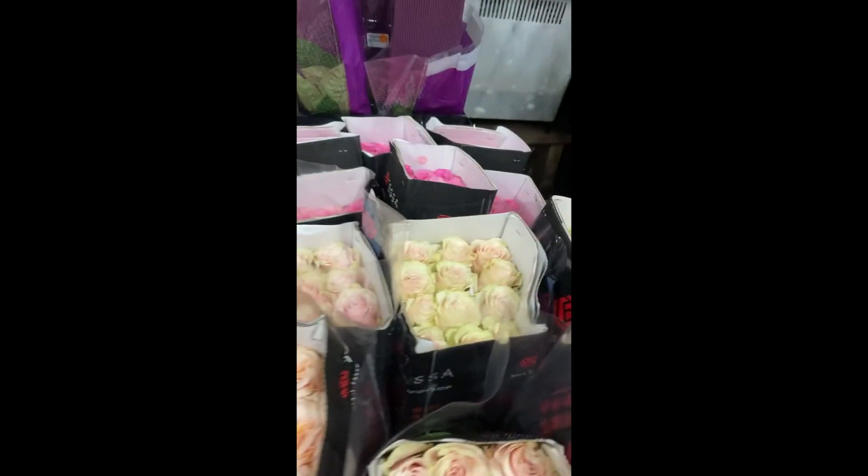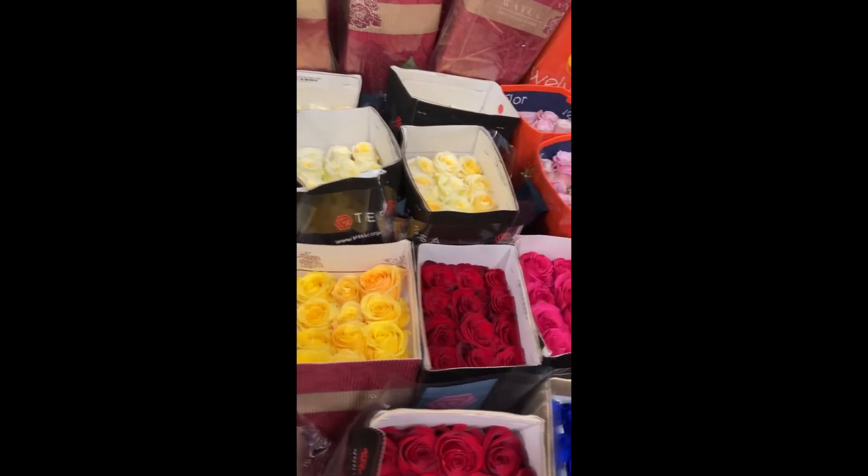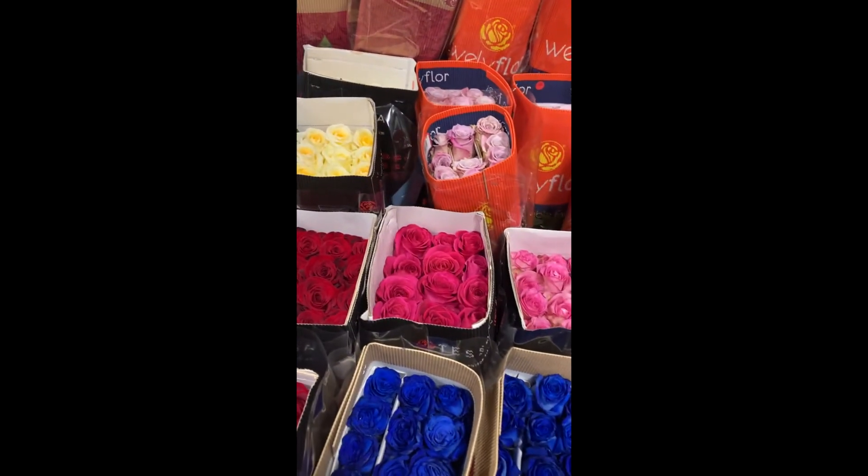Roses and froses — the most beautiful section of the cooler right here. Look at those colors. So vibrant.